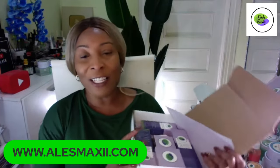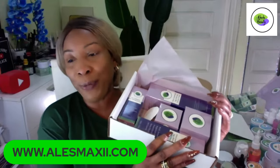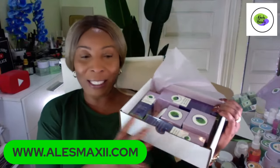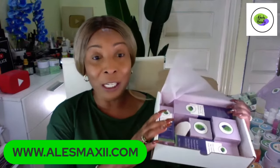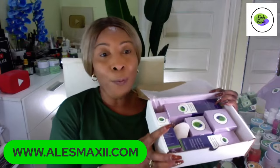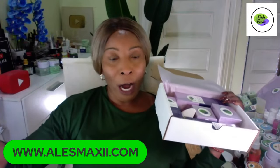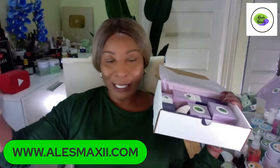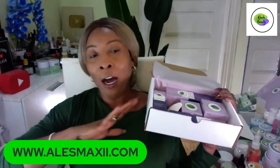I want to dive into our new launch. Where have you been if you have not seen the ChiChi Beauty new launch? This is our five-piece Ultra Luminous set. We are so proud of this set. This set was launched yesterday, so if you don't join our mailing list, you probably would not know unless you are on our other platforms like TikTok, Instagram, or Facebook.